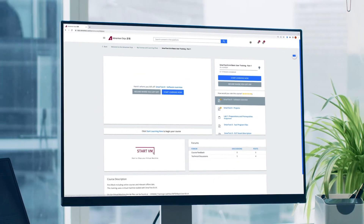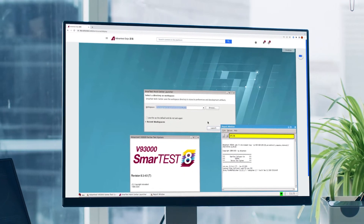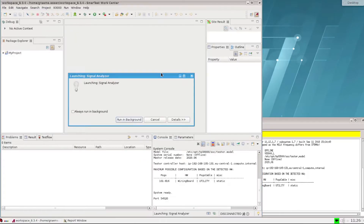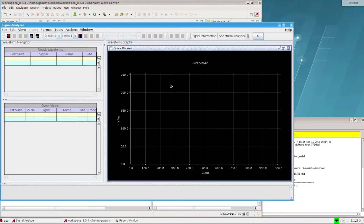Some training courses include a virtual machine with Smart Test 7 and Smart Test 8, so you can practice with the latest software in a safe, simulated environment.